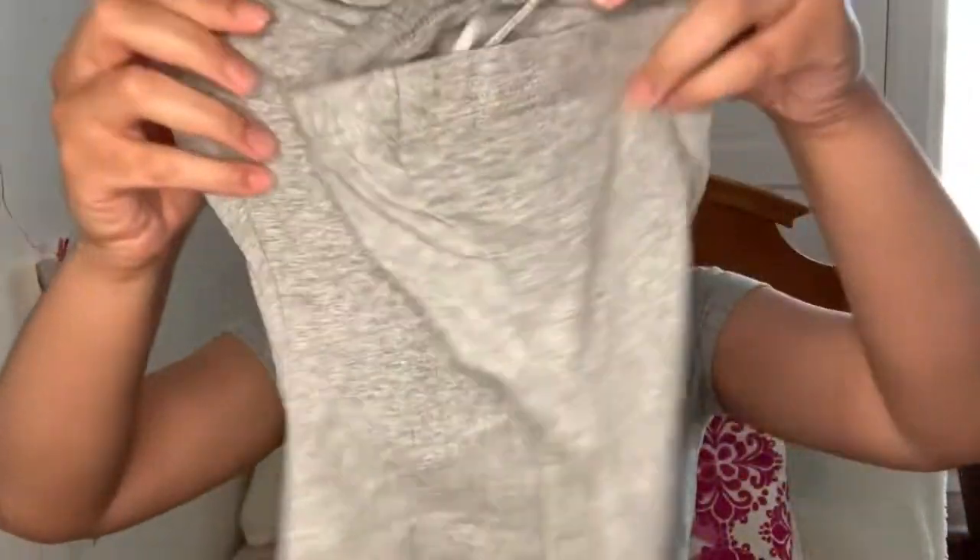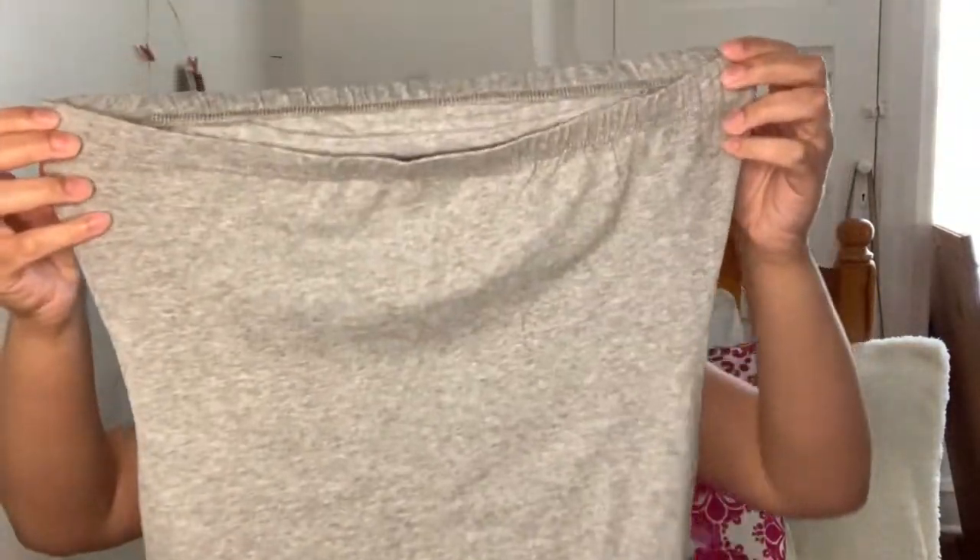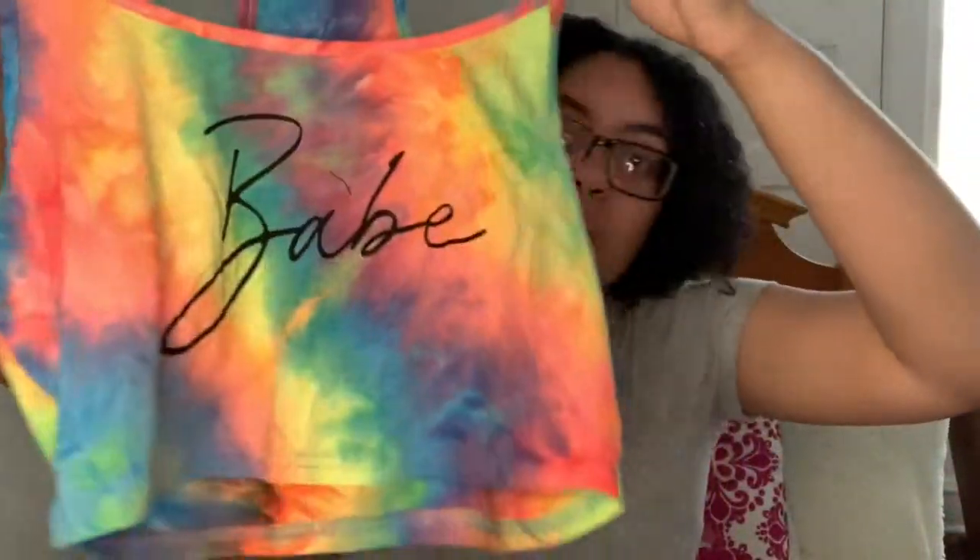My second thing from Shein is this one-piece set — something cute and basic. It's like shorts and a strapless top. And then this one is a two-piece tie-dye set that comes with these shorts — so cute — and a shirt that says 'babe' on it. So yeah, that's all I got from Shein.